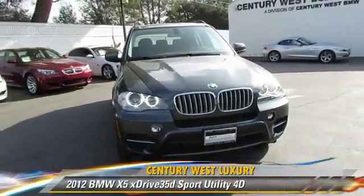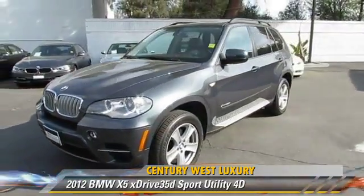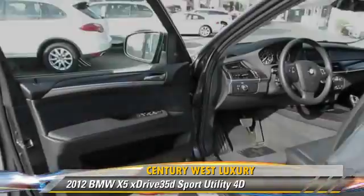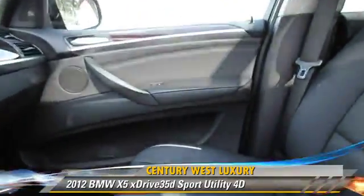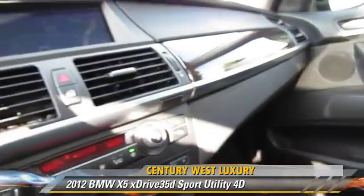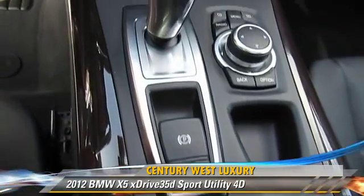The 2012 BMW X5 35D, powered by a twin-turbo diesel three-liter six-cylinder engine. With a six-speed automatic transmission, this all-wheel drive sport utility vehicle, with fewer than 10,000 miles on the odometer, is well-equipped.